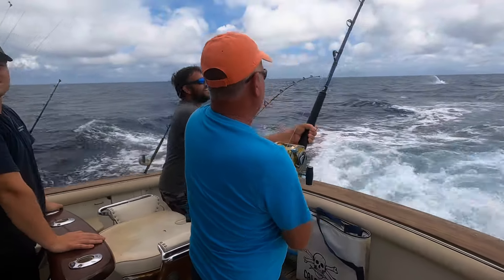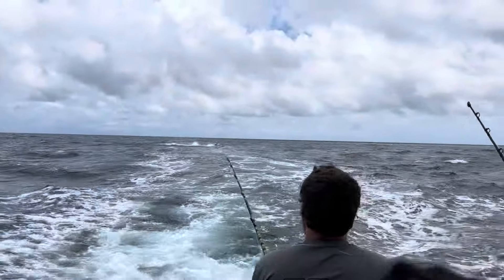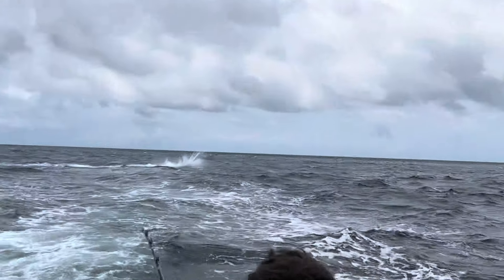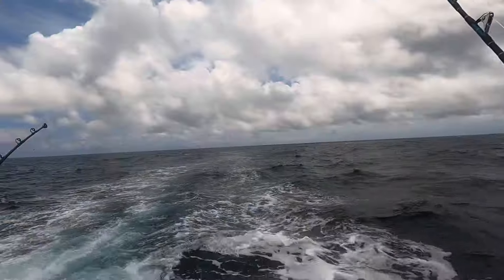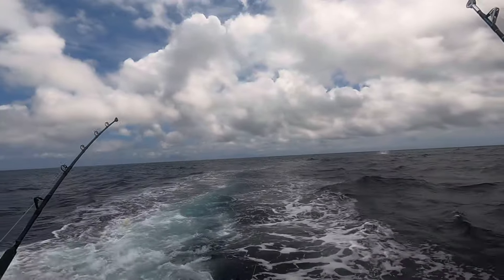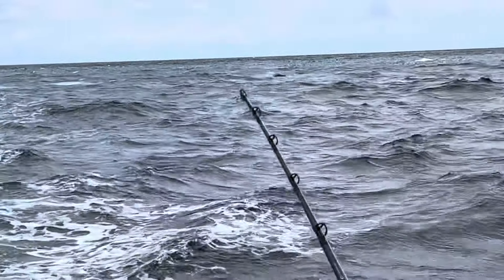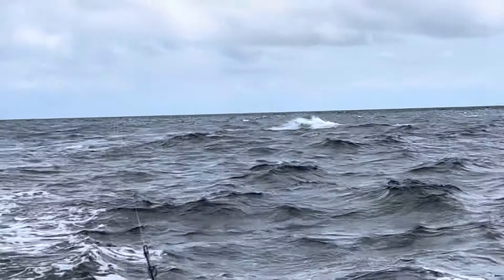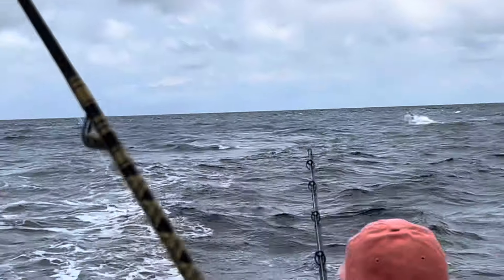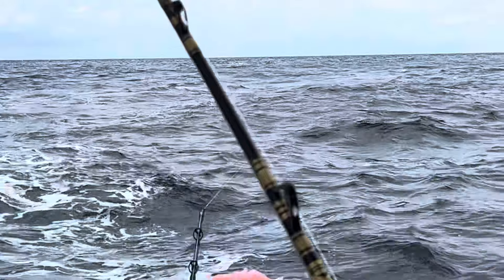Eight hours later we got a fish on. Look at that marlin! Is that marlin? White marlin — it's on there. Get this out of here, get this out of here.